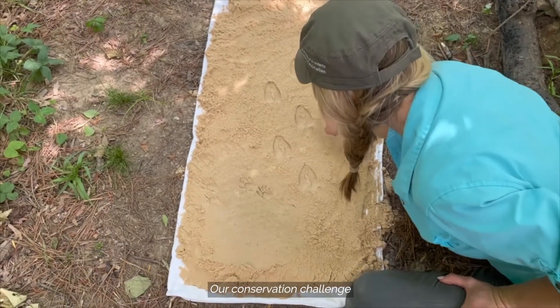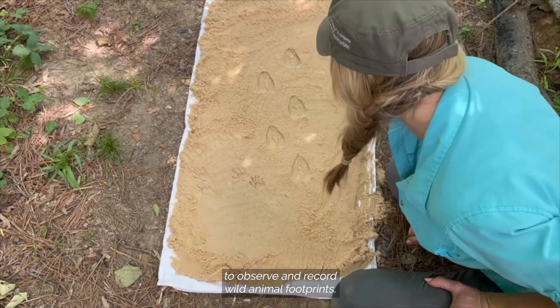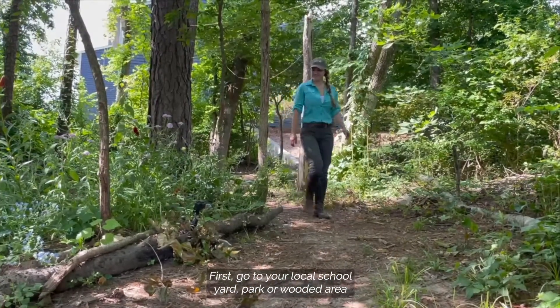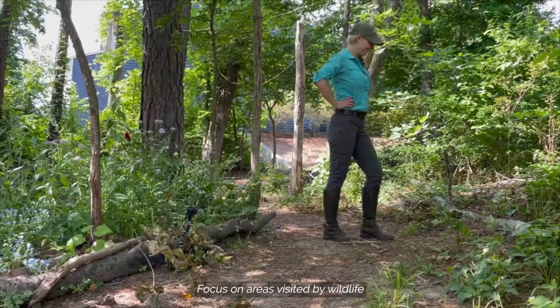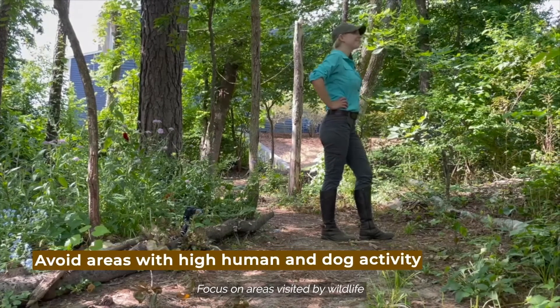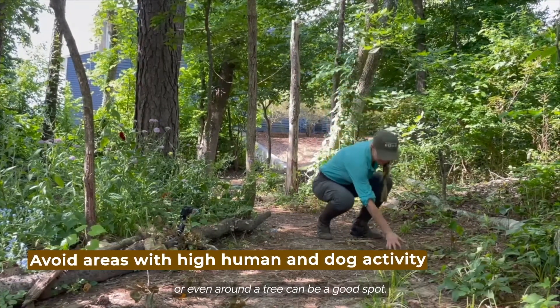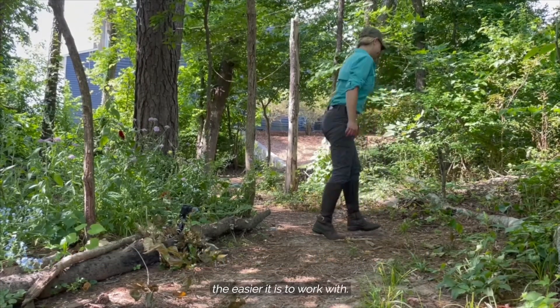Our conservation challenge is to create an animal track station to observe and record wild animal footprints. First, go to your local schoolyard, park, or wooded area and scout out a location for your track station. Focus on areas visited by wildlife, like near vegetation, wooded areas, or even around a tree. Remember, the flatter the area, the easier it is to work with.